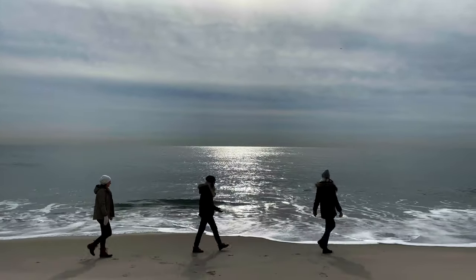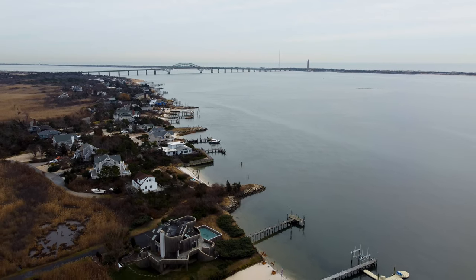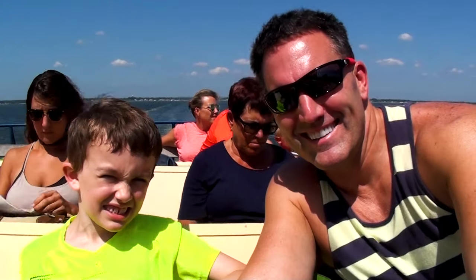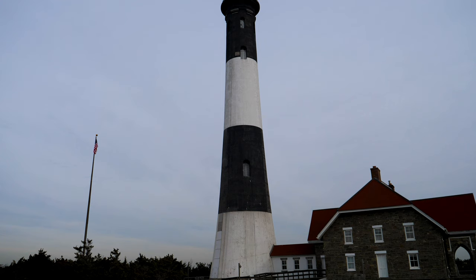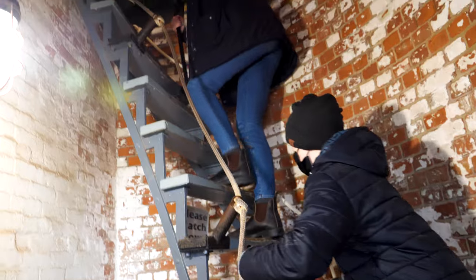Fire Island protects 26 miles of a 32-mile barrier island. Part of the island can be reached by vehicle, yet the more primitive areas are accessed only by ferry, which depart from three mainland locations. For me, the highlight is the 168-foot tall Fire Island Lighthouse that began operations back in 1858.